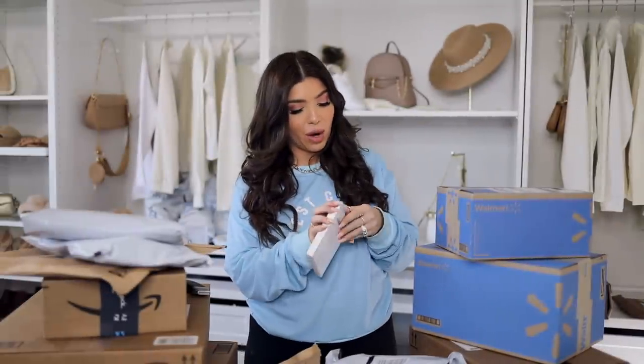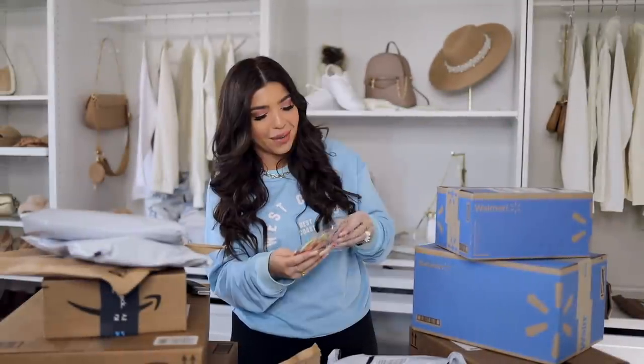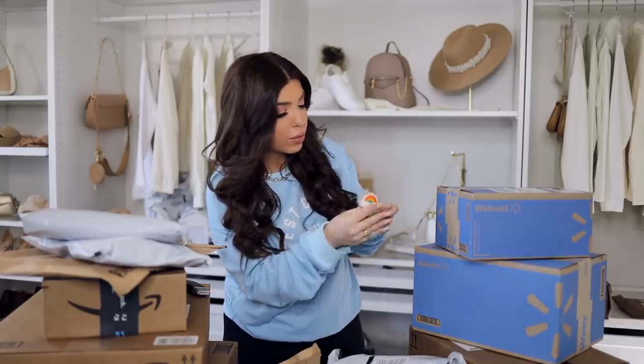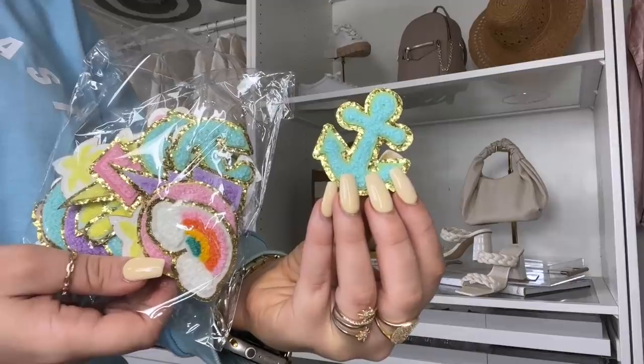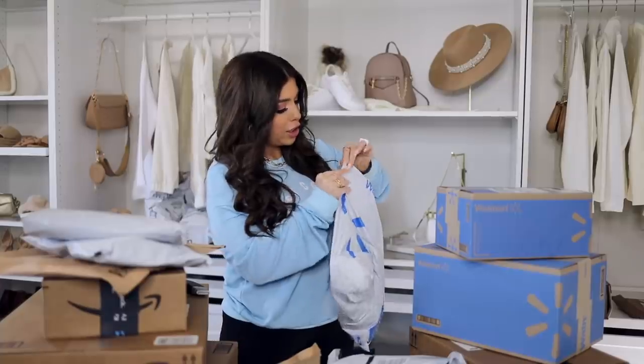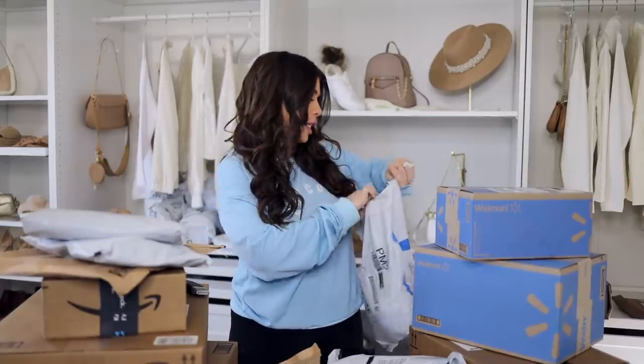For my DIY, these are the patches I got — I can't wait to bust into this craft. It's a 28-pack; it comes with some rainbows, a lightning bolt, a smiley face — I have really high hopes for this! Alright, we got another package from Walmart.